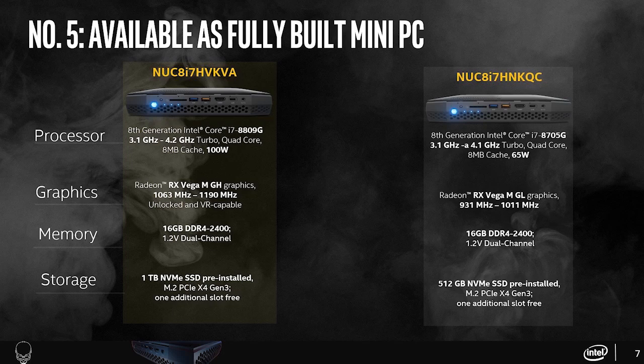Of course, the Hades Canyon will also be available in kit form, as described in point number 1, where you are free to configure it yourself with your choice of system memory, storage, and operating system.